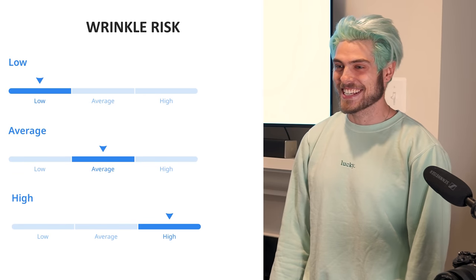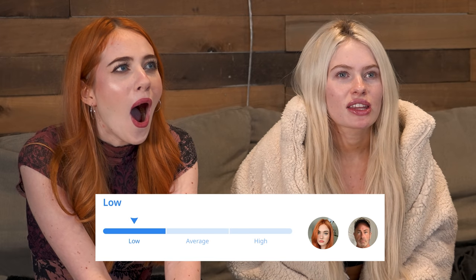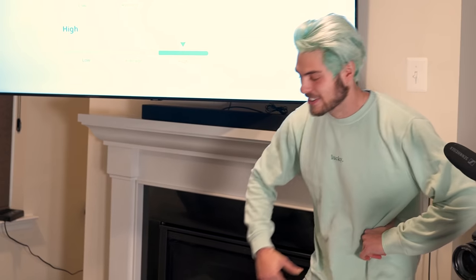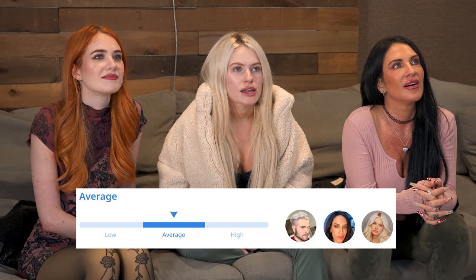Next, wrinkle risk. Dad and Kennedy have low wrinkle risk — 'this is not true, I mean hopefully true for me but not for dad. Dad is the wrinkliest thing I've ever seen.' 'So I'm going to look bad when I'm 50?' Me, mom, and Claudia have average wrinkle risk. 'You can just move me to low because I get Botox.' It really depends on how much you take care of your skin.